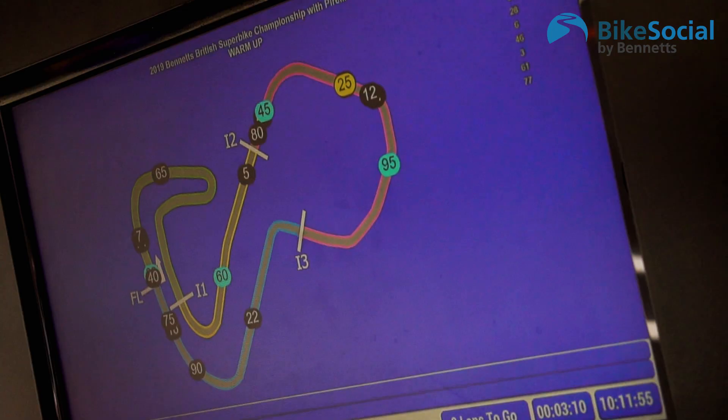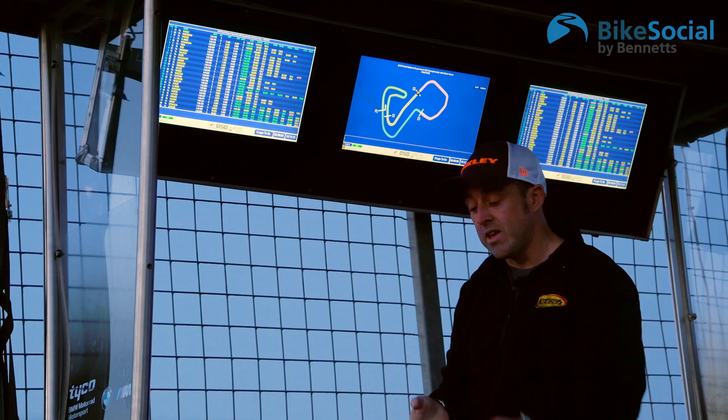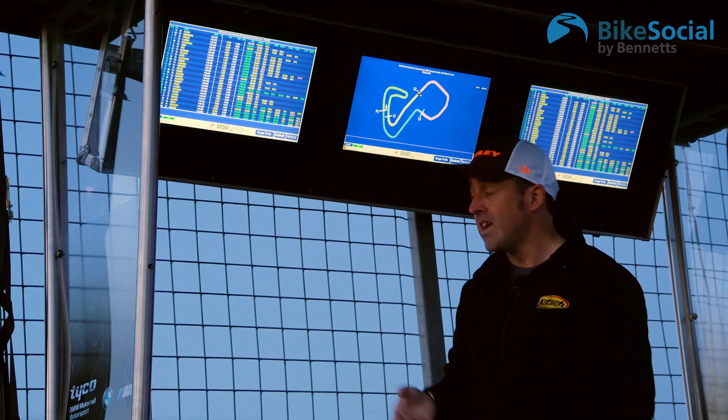On the map you can see where your riders are on track — whether he's in traffic during qualifying, where he is during the race, and you know when to hang out the pit board because you can see where he's coming round.